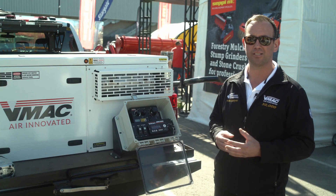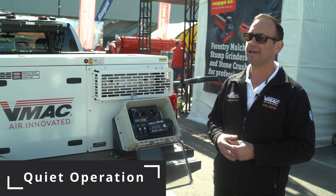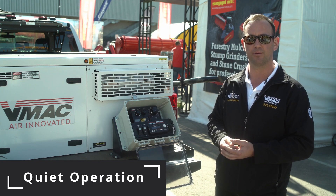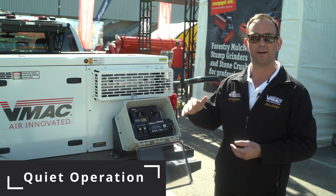Small gas engine, nice and quiet. At high RPM it's 73 decibels with just the compressor on, it's 63 decibels, and at low idle it's just 59 decibels. So very quiet.